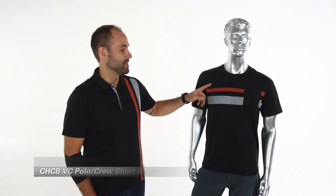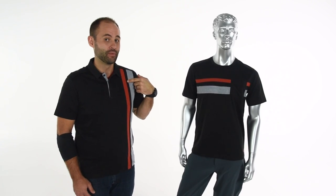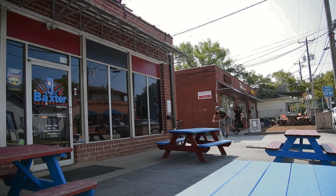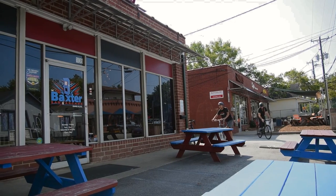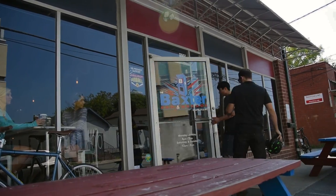Hey everybody, it's Zach from Performance Bicycle, and this is the CHCB crew jersey and the CHCB VC polo that I'm wearing. Now these are great lifestyle but cycling-specific pieces that are great for commuting around town, going to the grocery store, riding to work. Let's talk about some of the great features.